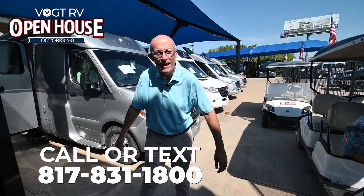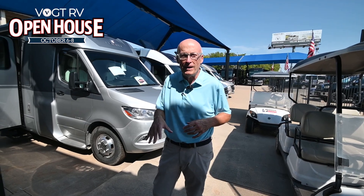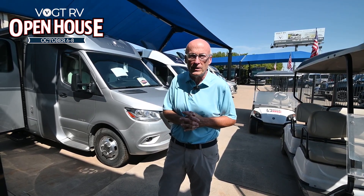Thanks, Race. I've known Race for many, many years and he really does know what he's talking about. He is an expert in the industry and I don't say that lightly. I appreciate having him here and all the team here at Vought RV — they do a great job.